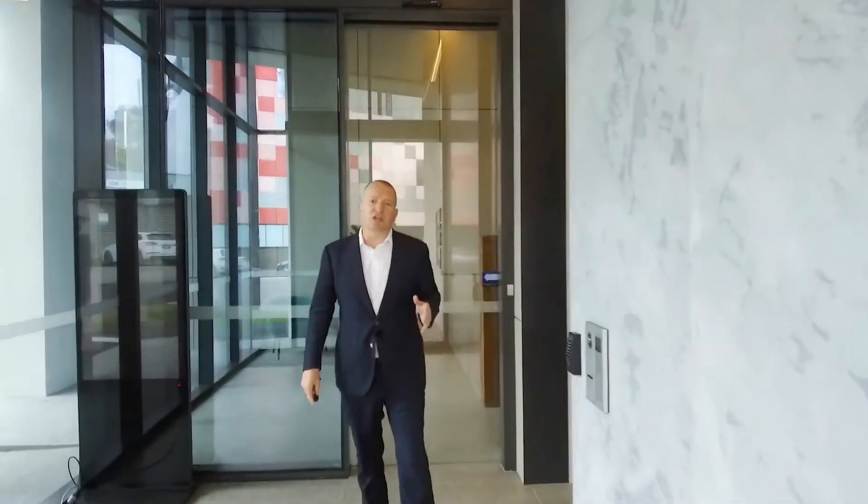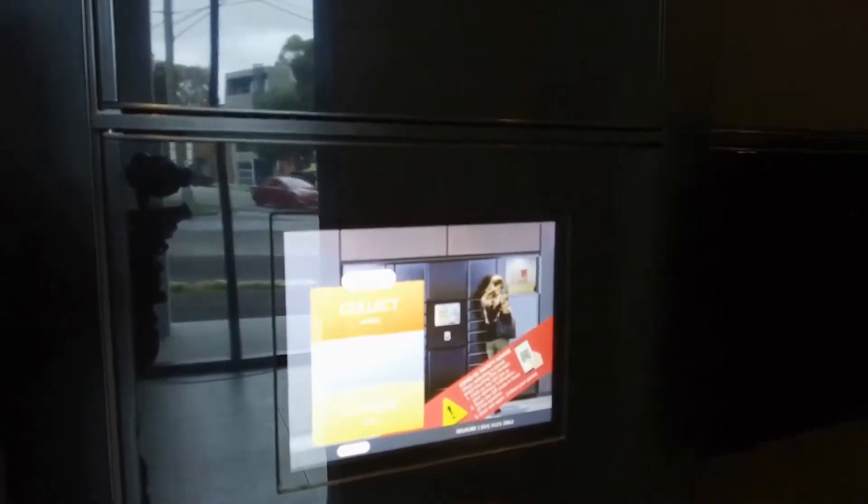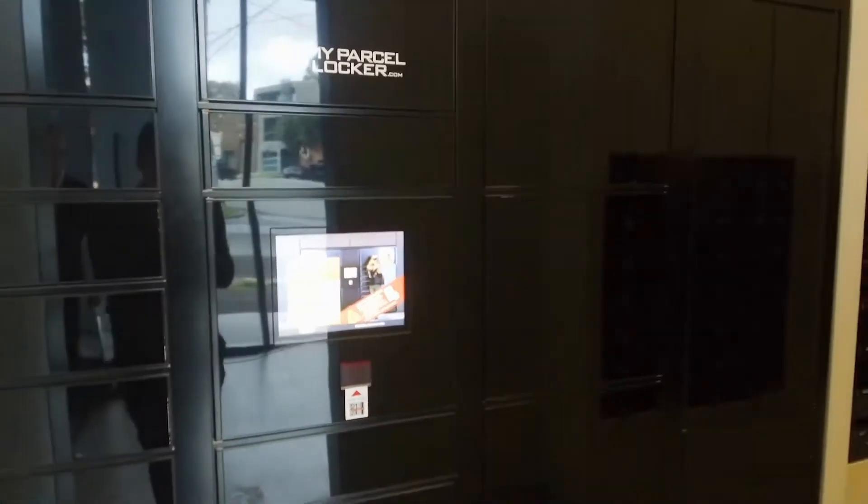Security is a feature here at Montague Square and parcel lockers play an integral role. Deliveries are commonplace now, and having a parcel locker where they can be securely stored while you're at work for you to collect when you're finished is the 21st century way of doing things.